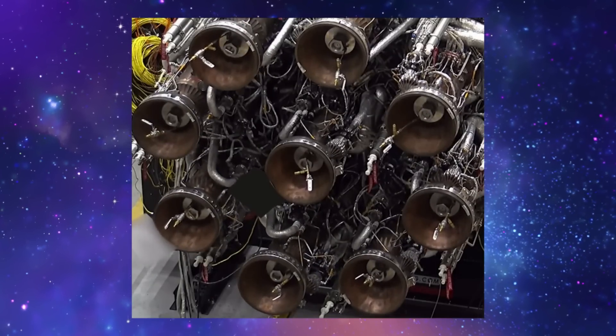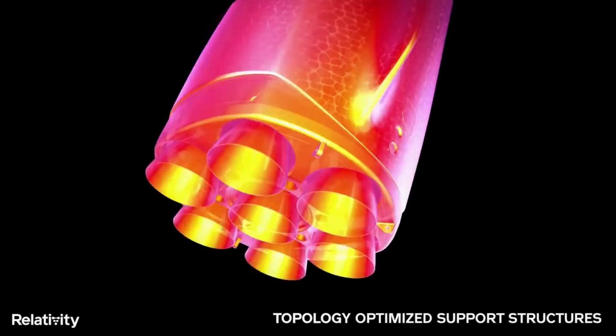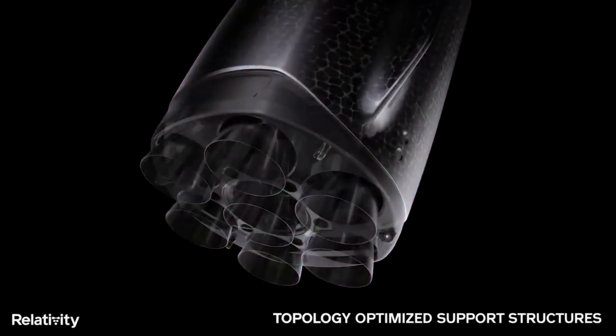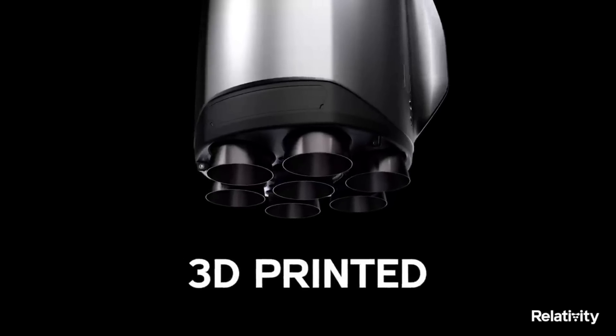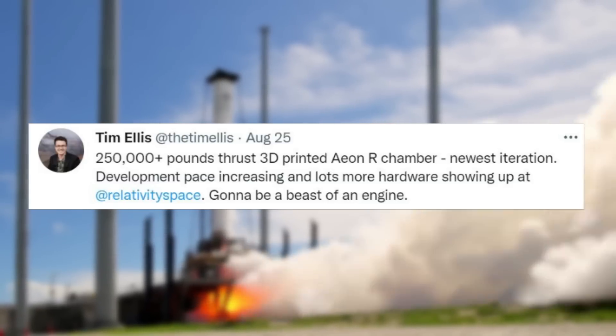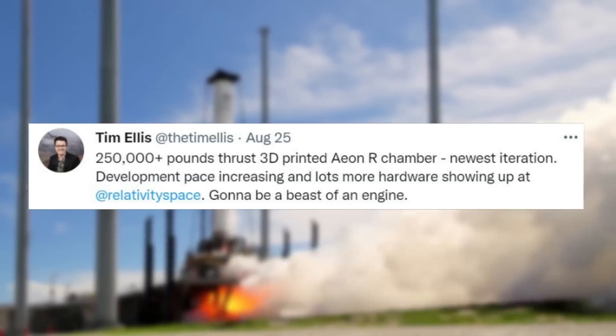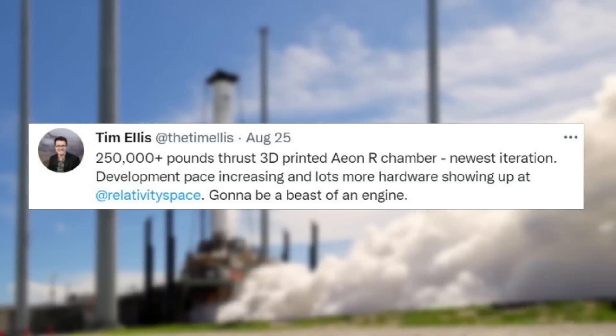While Terran 1's Aon1 engines are not very big, the same cannot be said for AonR. To get a better idea of their size, we can look at another tweet from Tim Ellis back in August. He mentioned: 250,000-plus pounds thrust 3D printed AonR chamber, newest iteration. Development pace increasing and lots more hardware showing up at Relativity Space — gonna be a beast of an engine. This included an image of the scale test engine model next to a few people.